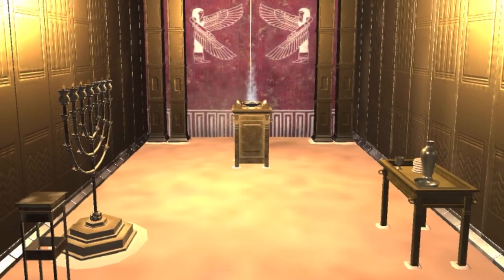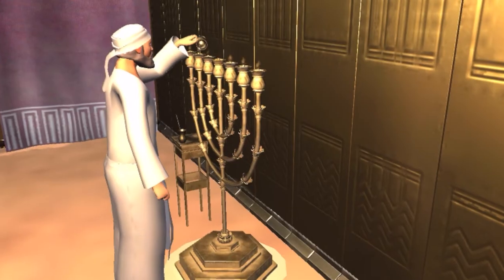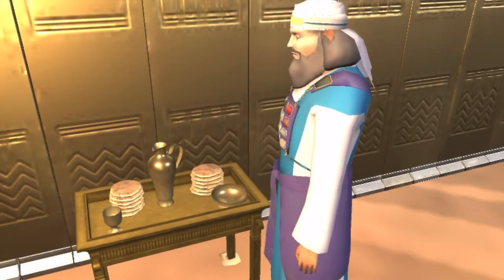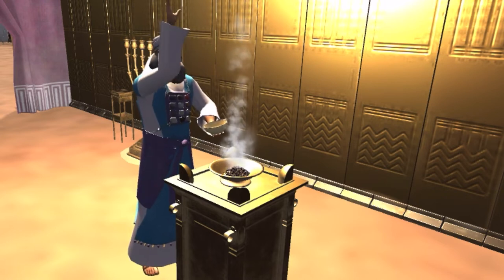The next section of the tabernacle is the holy place, where you'll see the golden lampstand, which was the only source of light; the table of the showbread, which is the place of fellowship; and the altar of incense, where prayers were offered to God.